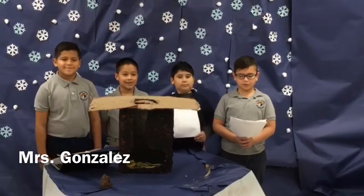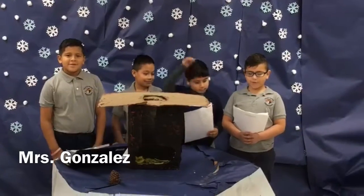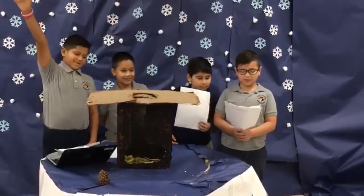Hello, we're from Ms. Gonzalez's class. Our group members are Angel, Emanuel, Leo, and Servando.